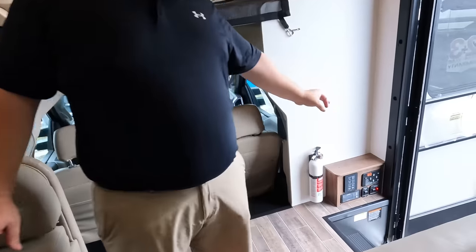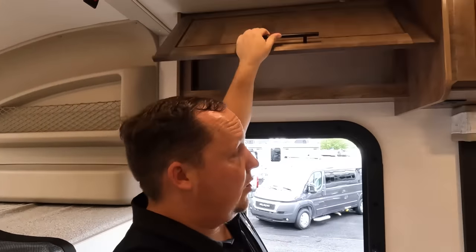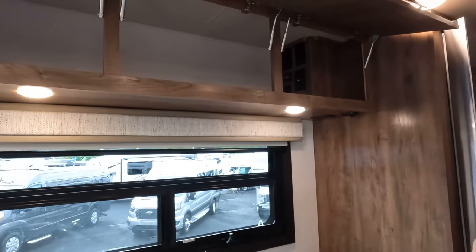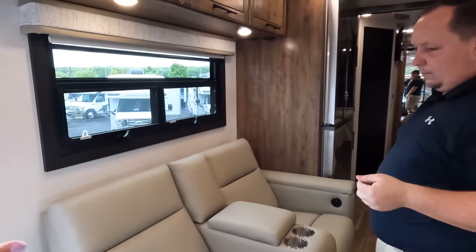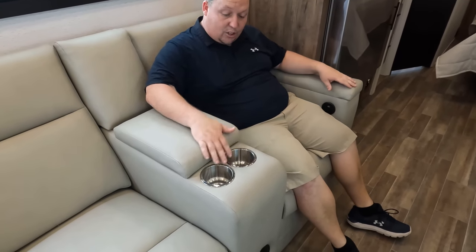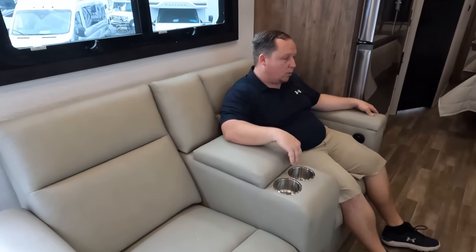Over here is the auto-leveling panel, inverter, and great overhead storage. The cabinetry is different — kind of going back to the browns but done in a different way. The furniture and walls are lighter so it doesn't feel super dark. Right over here we have electric theater seats with cup holders and a remote holder. The seating position is a bit awkward, but at least it has a good TV viewing angle.